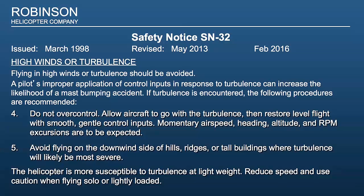Five: avoid flying on the downwind side of hills, ridges, or tall buildings where turbulence will likely be most severe.